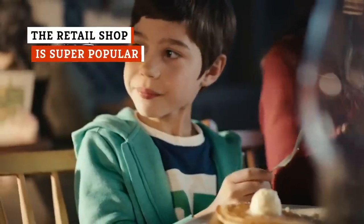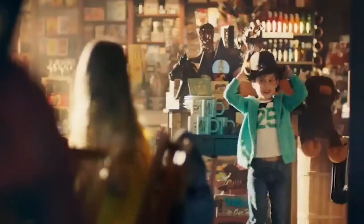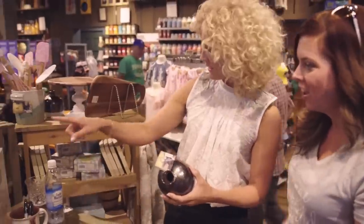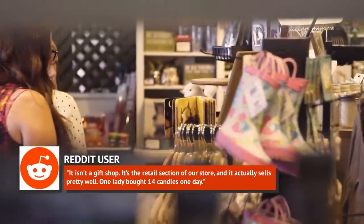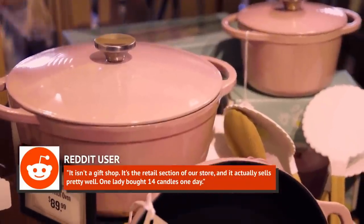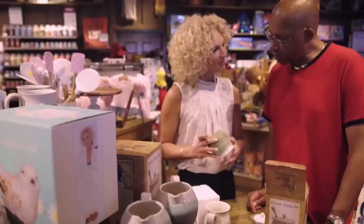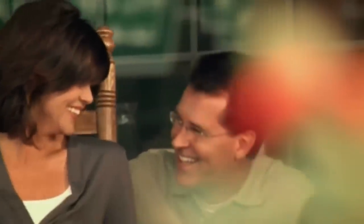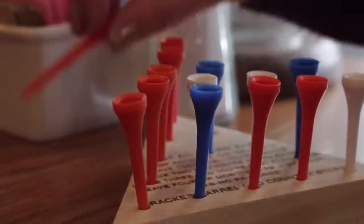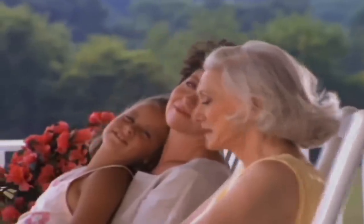It's no secret that many people go to Cracker Barrel for the retail experience too. But just how popular is it? Very, according to a Redditor who claims to be a Cracker Barrel host. Some people don't even bother eating, but don't call it a gift shop — the user asserts it's the retail section of the store, and it actually sells pretty well. One lady bought 14 candles one day. Some people come solely for the rocking chairs, a friendly game of checkers, or the peg game. The host revealed, quote, "the rocking chairs are arguably more popular than the food."